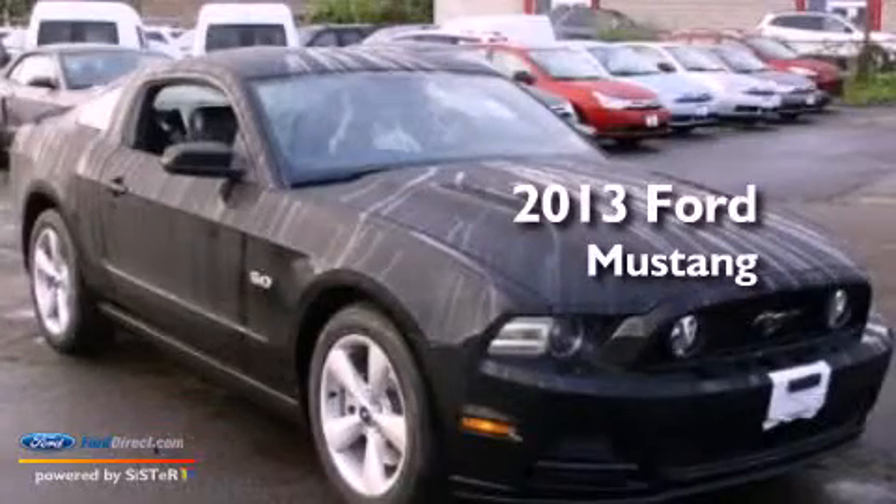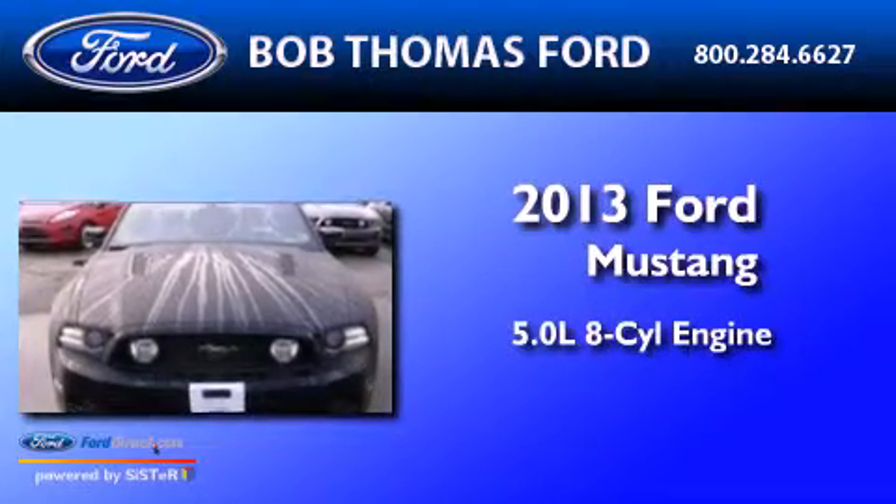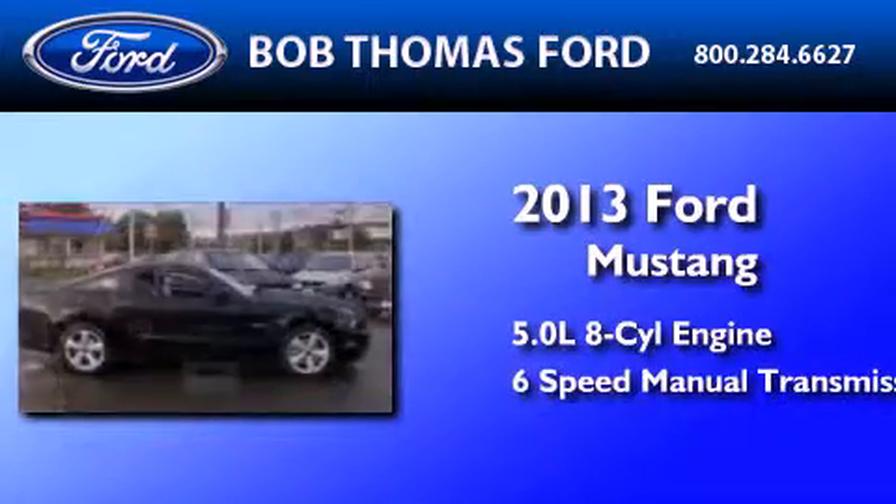This is a brand new 2013 Ford Mustang. It has a 5.0-liter eight-cylinder engine and a six-speed manual transmission.